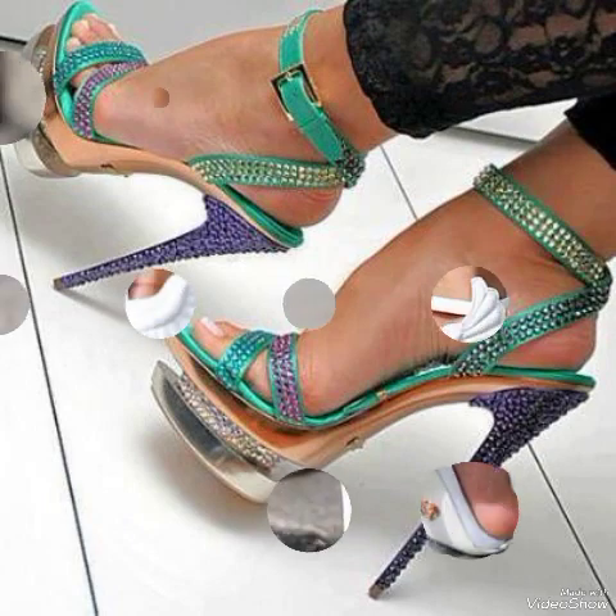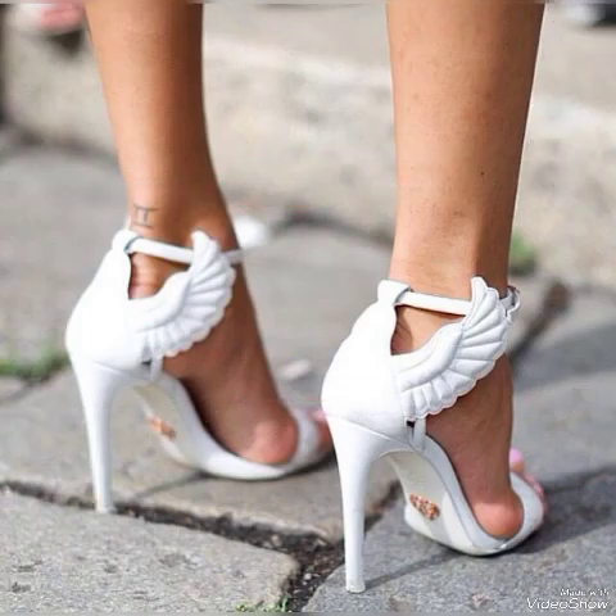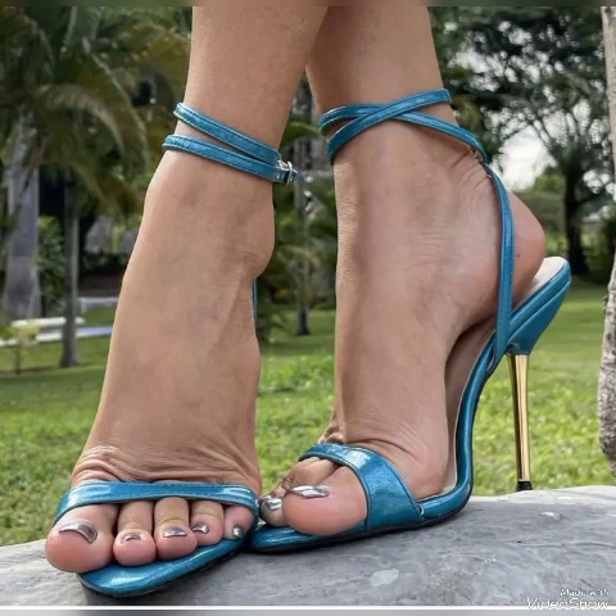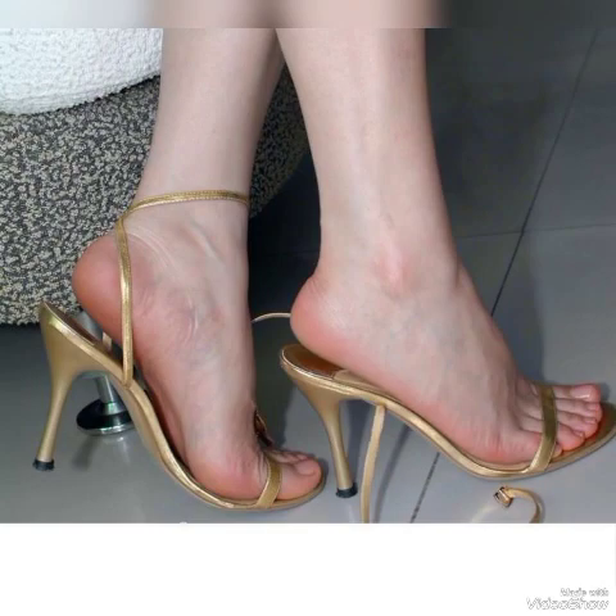Sexy and pretty high sandals to wear at different places and different parties — for example, dance parties, evening parties, and marriage parties.